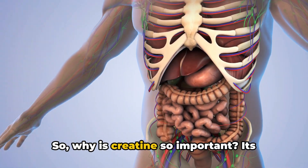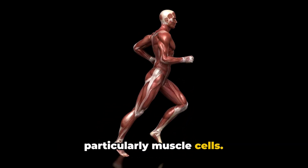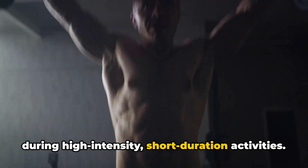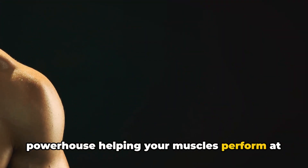So why is creatine so important? Its primary role is to supply energy to cells, particularly muscle cells. Think of it like fuel for your muscles during high-intensity, short-duration activities. Whether you're lifting heavy weights or sprinting, creatine is the unseen powerhouse helping your muscles perform at their peak.